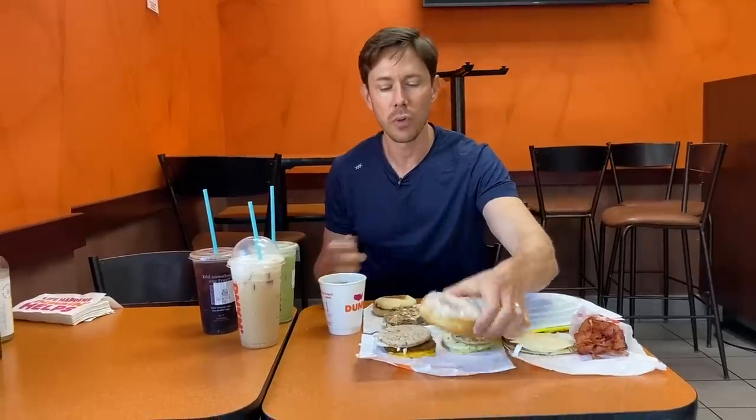You can't come to Dunkin' Donuts without getting a donut. I actually really wanted to get the maple long john — I used to get those back in the day — and they didn't have it today. So I got the vanilla frosted donut. I haven't had something like this in ages. I got to do it for the video. Oh, wow — coffee and a donut, soft, spongy, sugary. That's good.